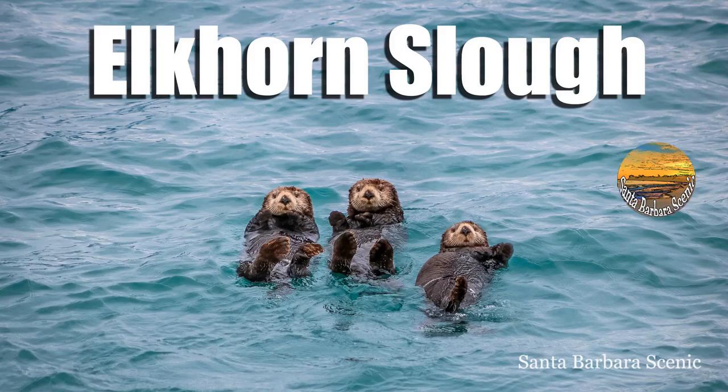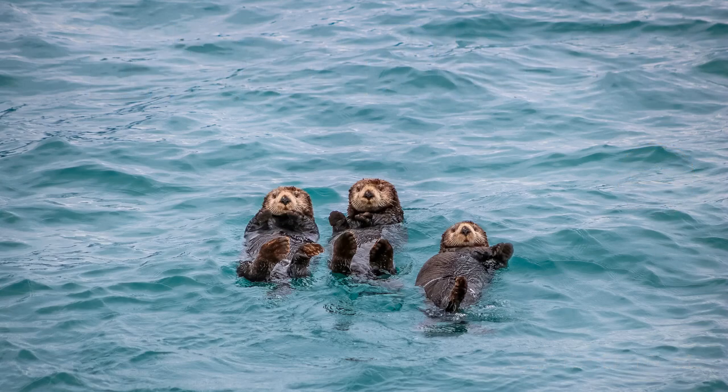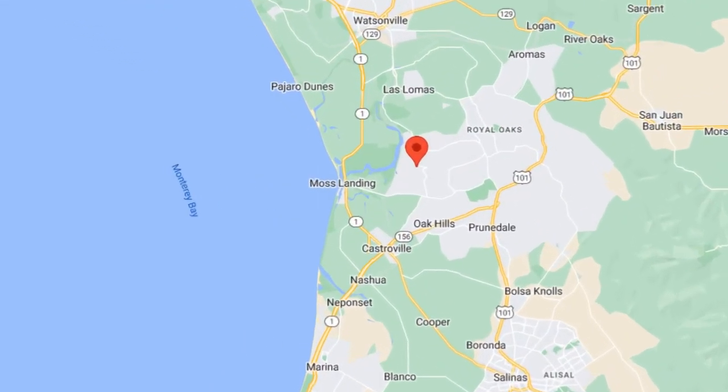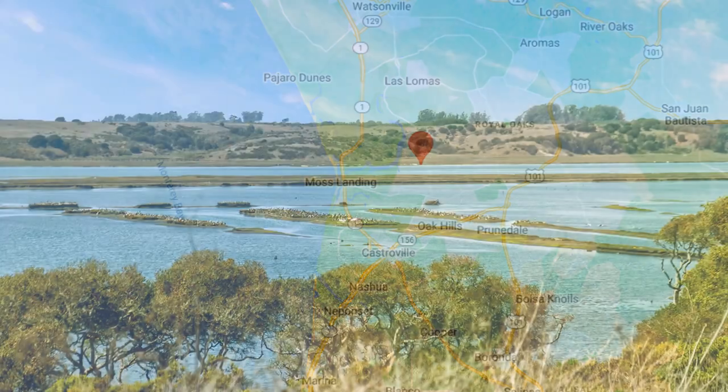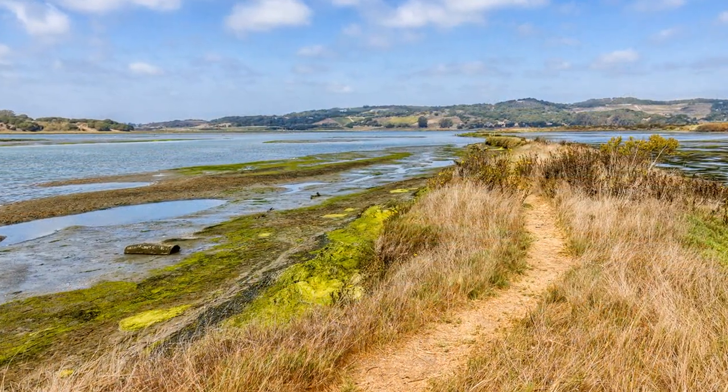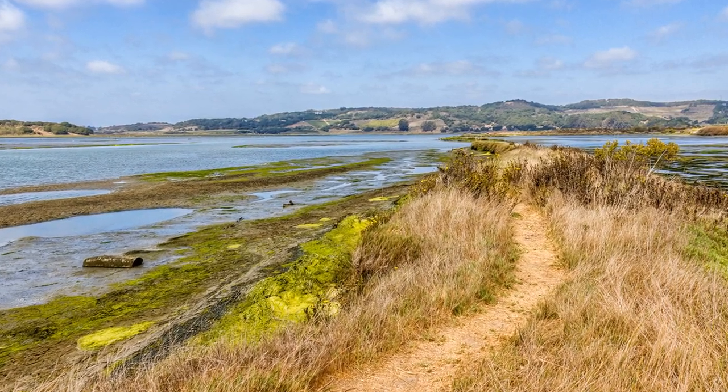The Elkhorn Slough is a magical place filled with wildlife and beauty. Located just inland from Moss Landing, approximately midway between Monterey and Santa Cruz, it harbors one of the largest tracks of tidal salt marshes in California.